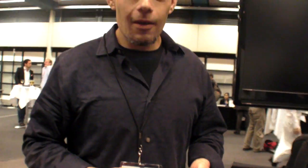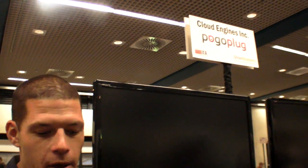So this is a new Pogo Plug? That's correct. And you're the company doing Pogo Plug? Yes. Cloud Engines is the company based in San Francisco that makes the Pogo Plug.